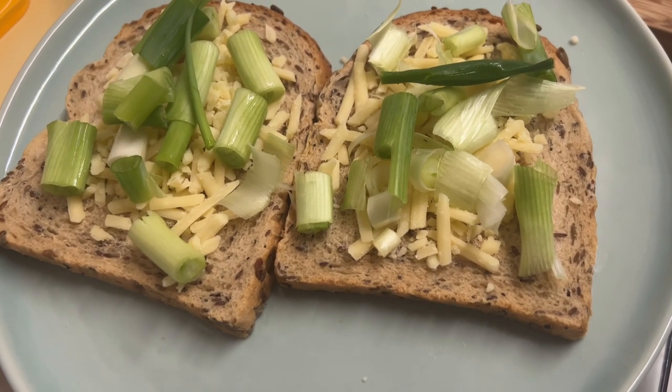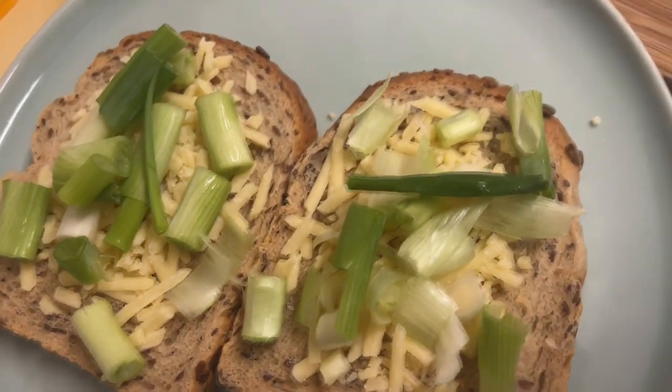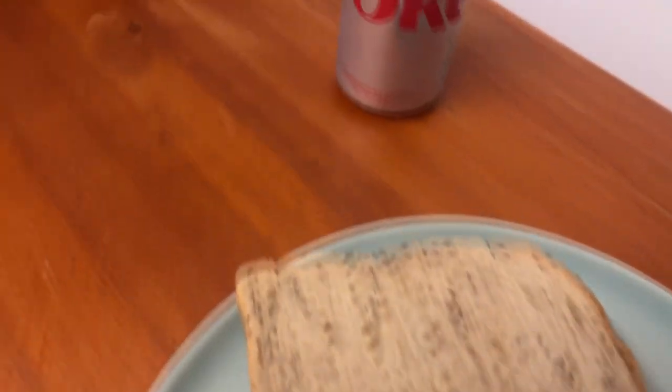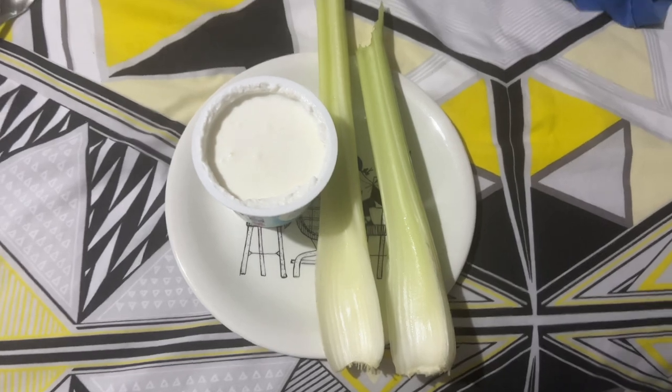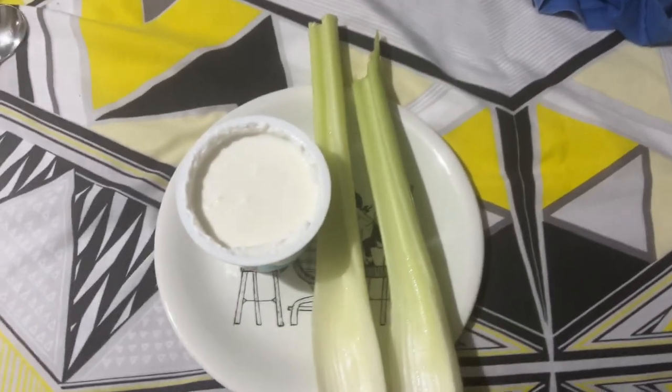Back home for meal four — we've got four slices of Hovis Seed Sensations bread, 50 grams of spring onion, 35 grams of cheese, and of course a Diet Coke. Last meal of the day, meal number five: two sticks of celery and 300 grams of cottage cheese.